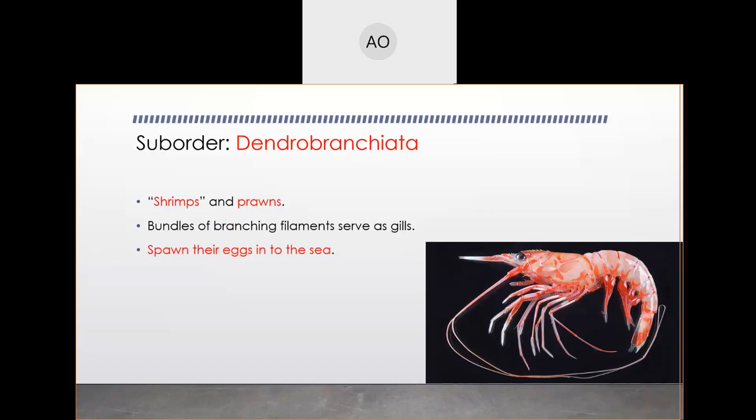Dendrobranchiata have filamentous gills — picture 'spirit fingers' — and they spawn their eggs into the sea. The reason this is so important — and probably just by looking at the picture at the bottom right of your screen — is the question of what those spawned eggs become in the ocean.